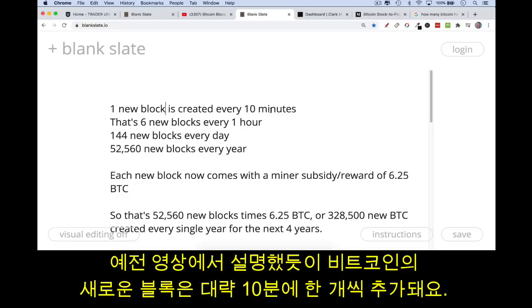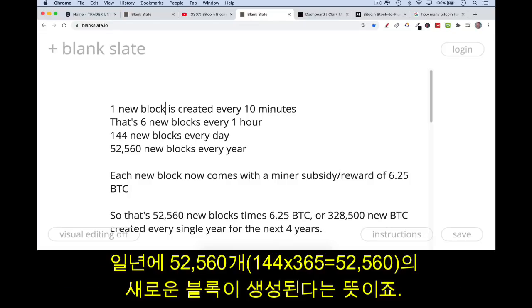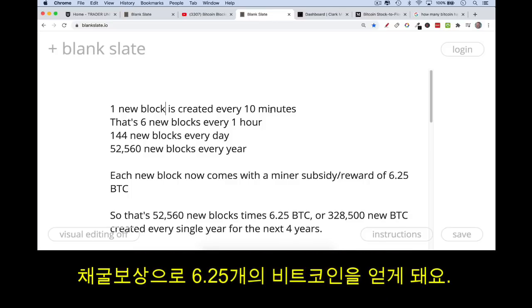As we know from a previous video, in Bitcoin a new block is created or mined every 10 minutes approximately. That's about six new blocks every hour, 144 new blocks every day, or 52,560 new blocks every year. Every time a miner wins the race and gets to create a new block, the miner is rewarded with a miner subsidy of 6.25 new Bitcoin.